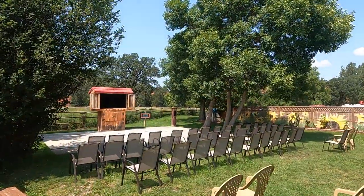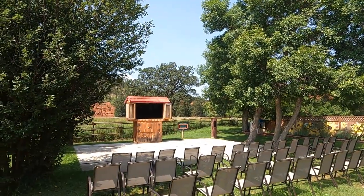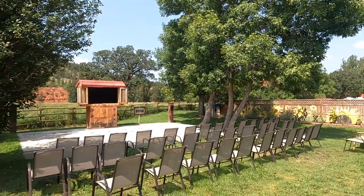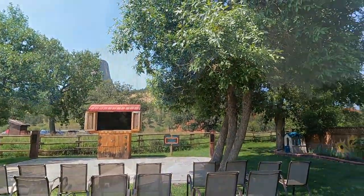Over here is where they have Close Encounters of the Third Kind showing every night at 8 o'clock. It's really nice because your backdrop is the tower. Thank you for watching. Bye.